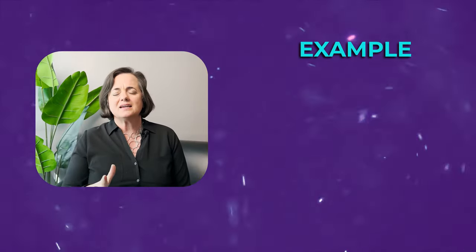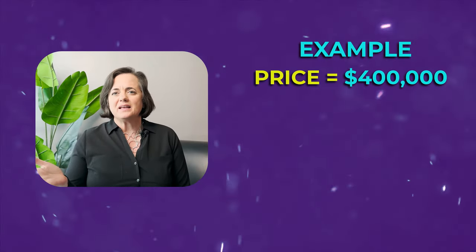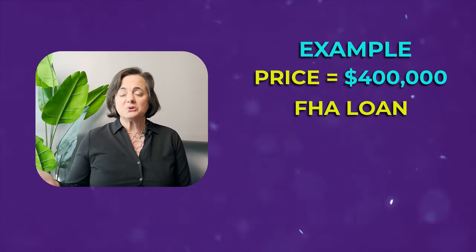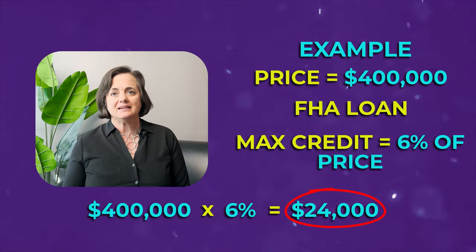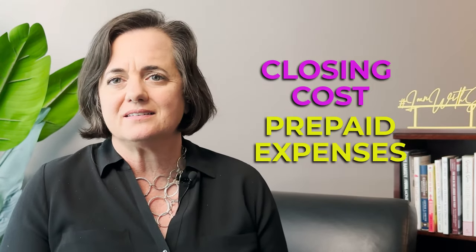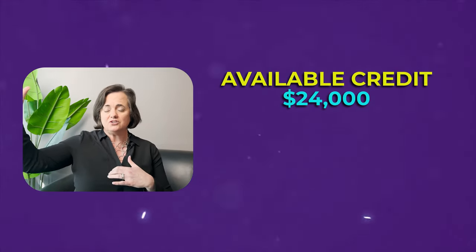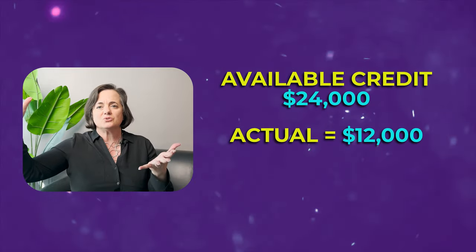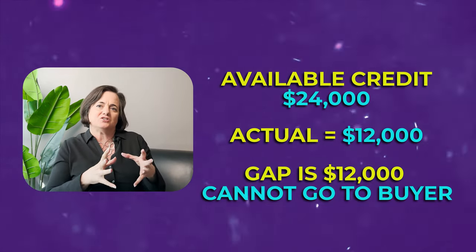Let's say you're buying a $400,000 home with an FHA loan. The max seller credit is six percent, which equals $24,000 — that's a lot of money. But let's say your actual closing costs, including prepaid expenses like upfront insurance, taxes, and escrow setup, total $12,000. You cannot benefit from the $12,000 gap — the seller credit must match or be less than the actual closing costs.